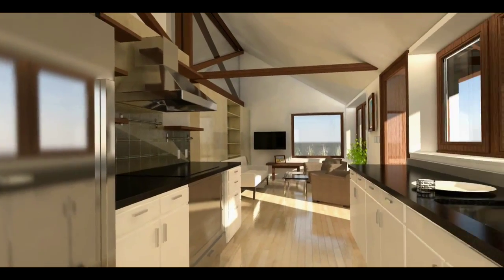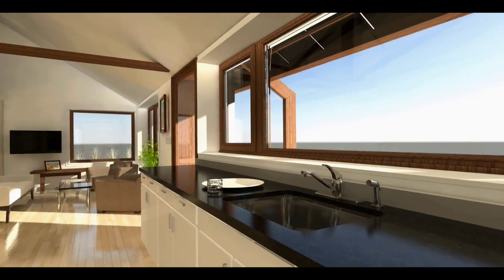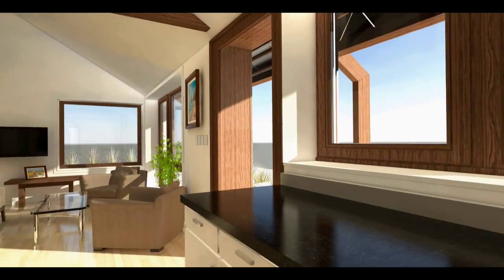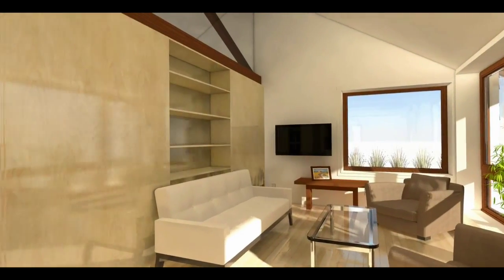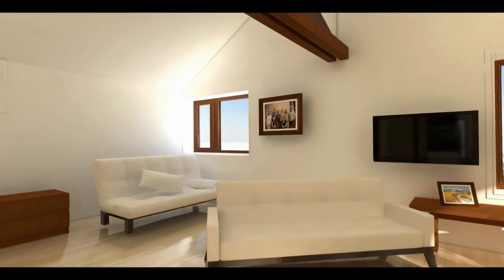This allows the table to expand and adjacent chairs to be pulled in. The kids' bed converts easily to a couch, providing more seating. The central kitchen is part of a compact organization of appliances and storage that maintains a direct visual connection to the south and provides generous counter space for cooking. Longitudinal views through the kitchen visually connect each area and allow communication among the family.